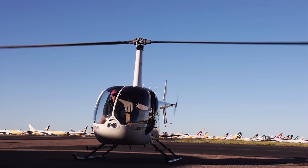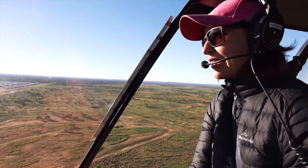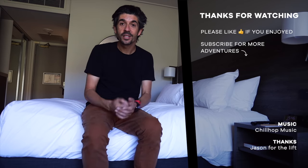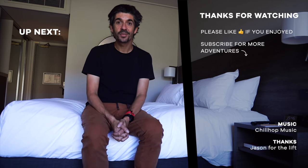The next video on the channel is going to be a detailed look at that airplane storage yard that we saw in Alice Springs as we came into land. So if you like your aviation, make sure you stay tuned for that. If you're new to the channel and you're not a subscriber, do click the subscribe button — it means a lot to me to see the channel grow. Otherwise, thank you as always for watching — I really appreciate the support, I'll see you in the next video.